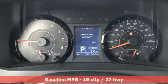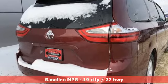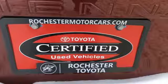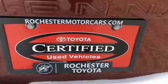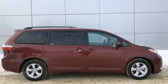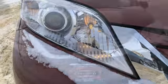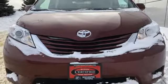Power heated mirrors, dual zone climate control, external memory control, auto dimming rear view mirror, voice activation, wireless phone connectivity, manual tilting steering column, V6 engine, aluminum wheels, and automatic transmission. Comfortable, convenient, quality. Toyota.